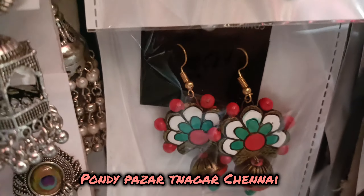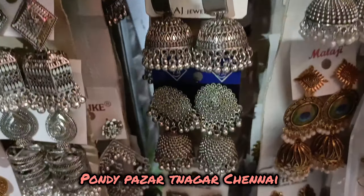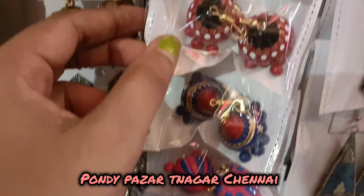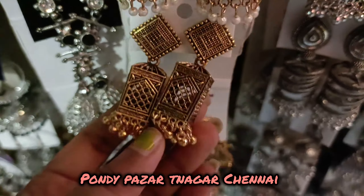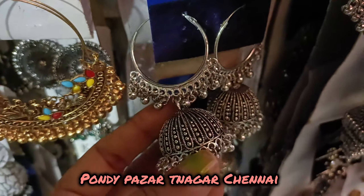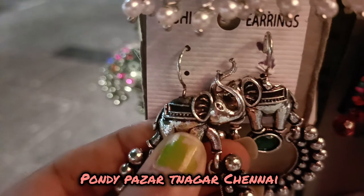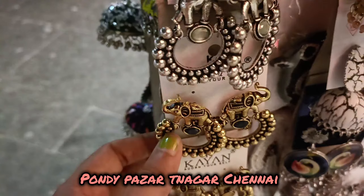In this earring collection, the colors match your dress. This is a terra-cotta painting style. In this earring collection, the price is reasonable. These colors are used in all wearings with a gold coating, giving a very traditional look. You can find elephant and horse design earrings here.